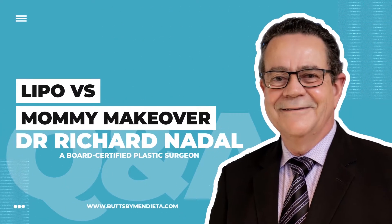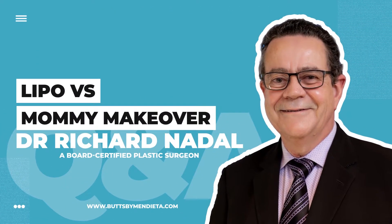Q&A with a plastic surgeon. What's the difference between liposuction and a mommy makeover?